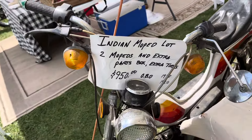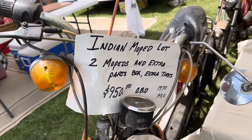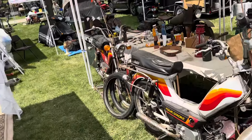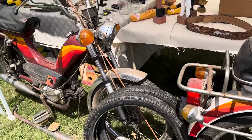Just a little Indian moped. Extra parts, extra tires. Got all kinds of stuff with it. Got another one over here. Got the parts and the tires, all of it together.